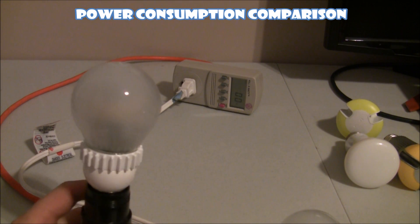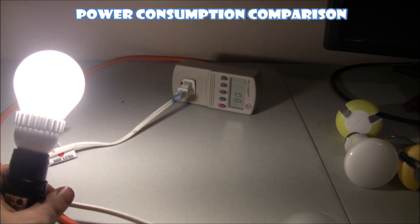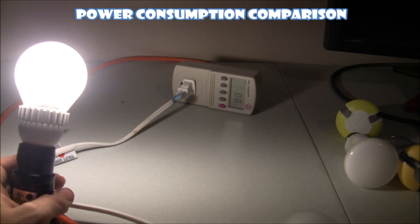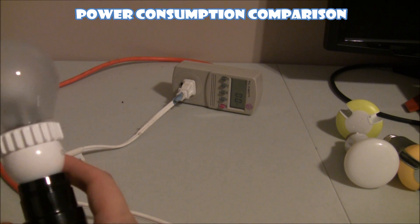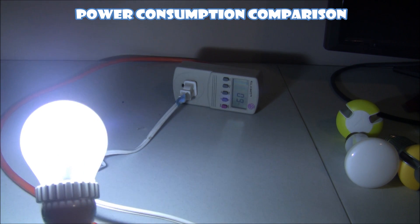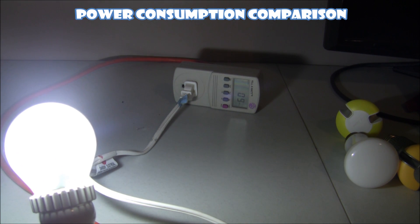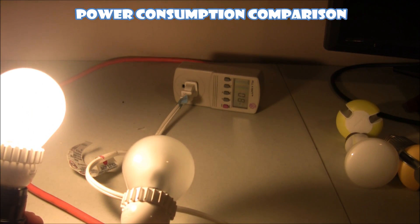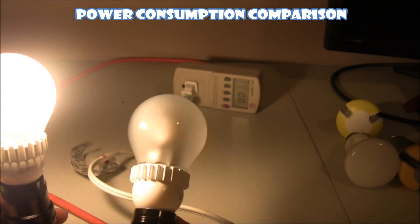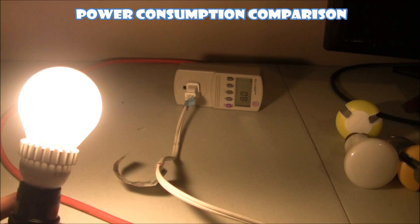Now we're going to check the power consumption figures of these Cree bulbs. The soft white is supposedly rated at 9.5 watts — let's take a look. Interesting, that's pulling 8 watts, so even lower power consumption than advertised. The cool white version pulls 9 watts. So the soft white rated at 9.5 watts is actually showing 8 watts, and the cool white rated at 9 watts shows 9 watts — a reversal of power roles. Even so, 8 watts for 800 lumens is actually very good.